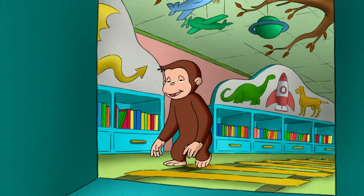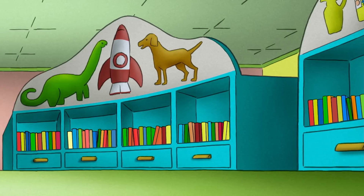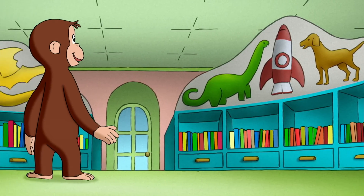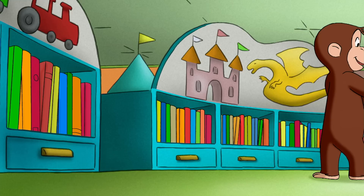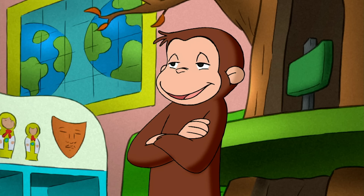Little books, medium books, big books, humongous books. George had fixed the library again.